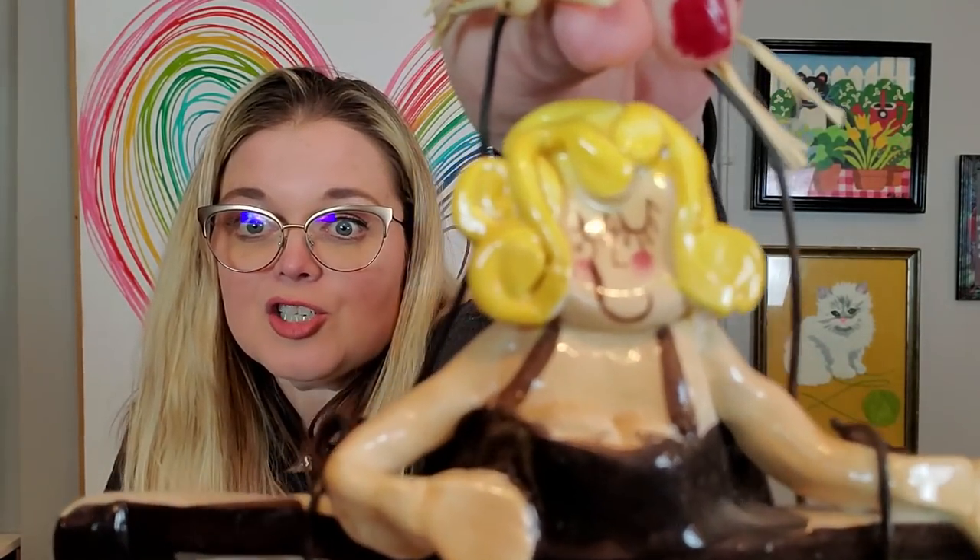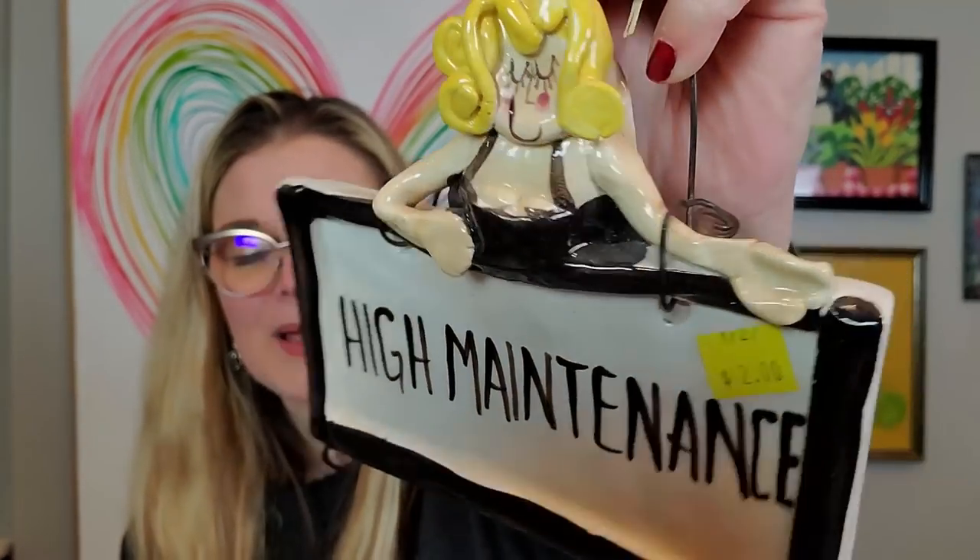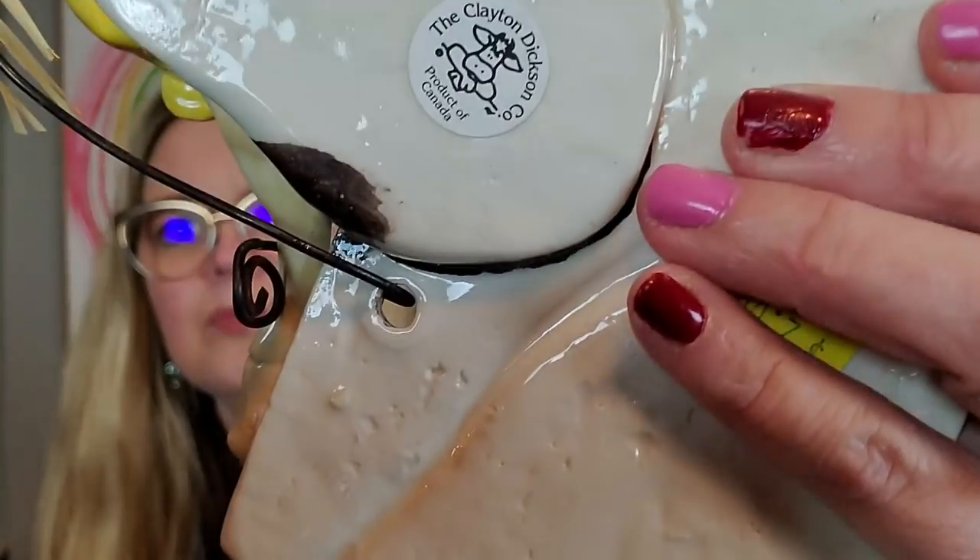This one reminded me of Sugar Britches — Sugar Britches Vintage Roots Collection is her YouTube channel, I'll link her down below. Sugar Britches is my soul sister — we are very similar and I adore her. I think this is little Sugar Britches. It says high maintenance — it's made out of clay by the Clayton Dickinson Company, Product of Canada. I paid a dollar for it. I like that her boobies are hanging out — she is high maintenance.